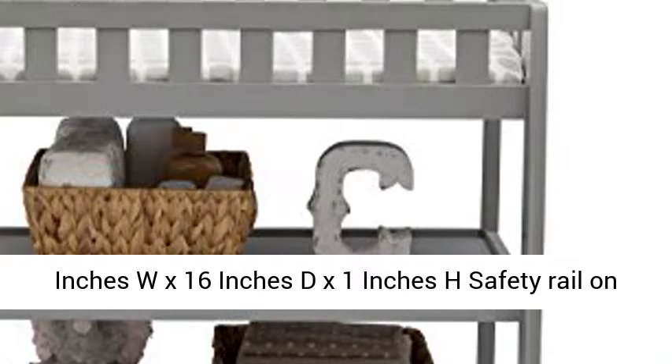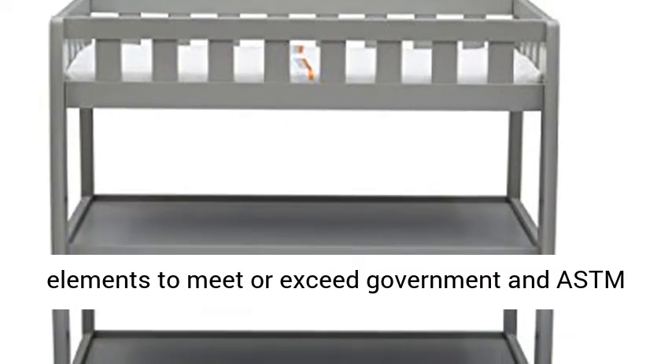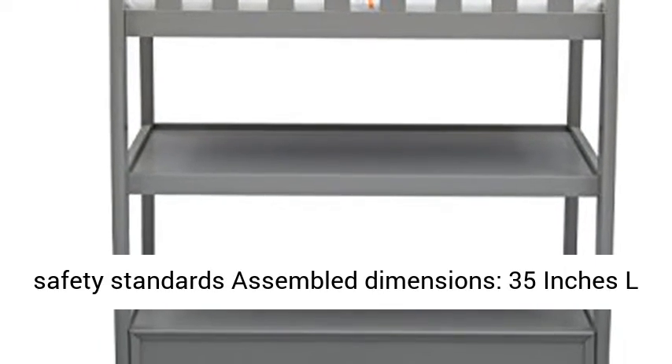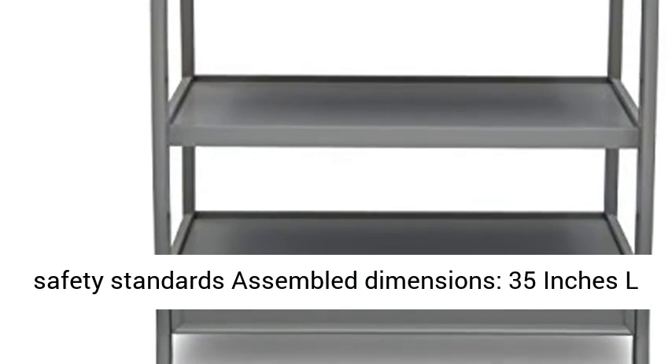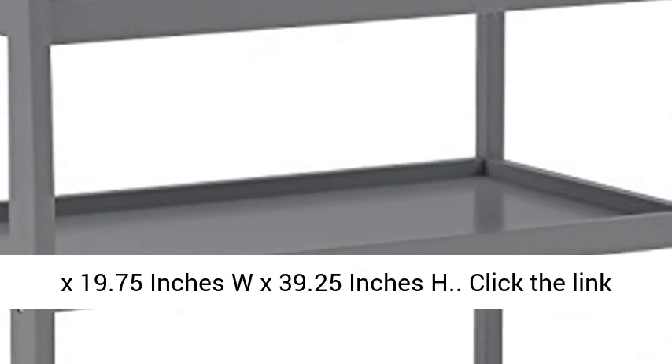Safety rail on all four sides. Tested for lead and other toxic elements to meet or exceed government and ASTM safety standards. Assembled dimensions: 35 inches L x 19.75 inches W x 39.25 inches H.